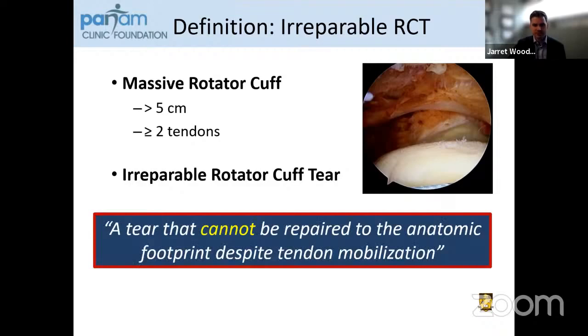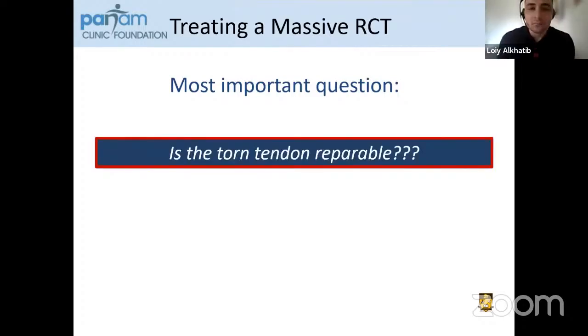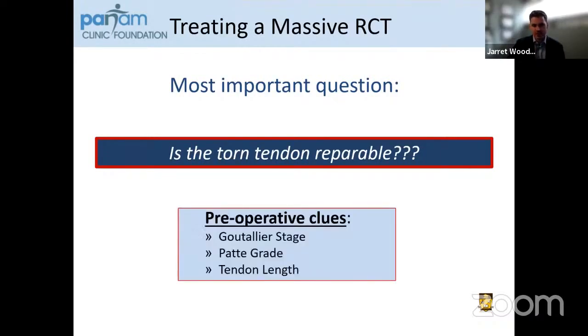An irreparable tear is initially defined as a tear that cannot be repaired to the anatomic footprint despite tendon mobilization. I would argue we can go further and find some preoperative clues to identify this ahead of time. The most important question in my practice is determining if the tendon is repairable. We do have preoperative clues such as the Goutallier classification, Patte grade, and tendon length — although there are many more, including Hamada grade and tangent sign. These are the three I routinely use in my practice here at Pan Am.